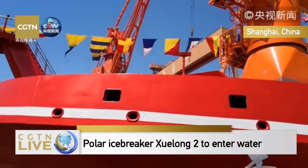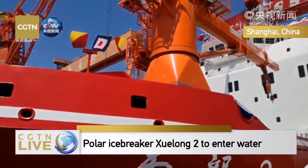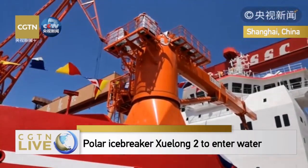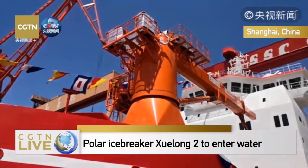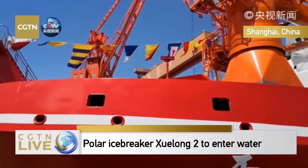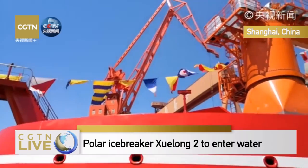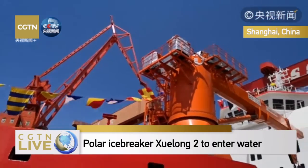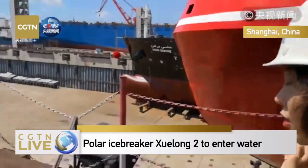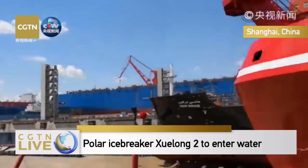This is the last day for Xuelong-2 to stay in the dock and the last chance for us to come closer to the ship, because after it marches into the ocean, this part will be sinking into the water. Therefore, we can no longer see how it completes its icebreaking functions.